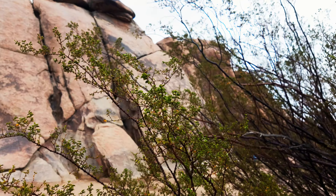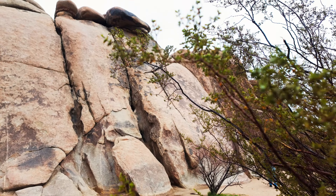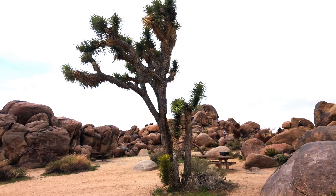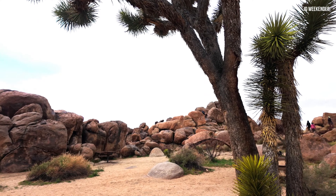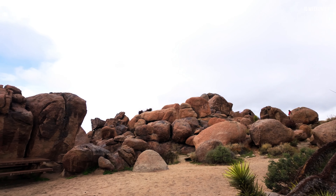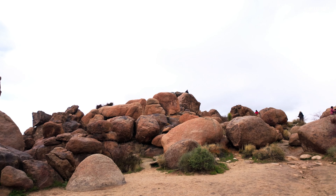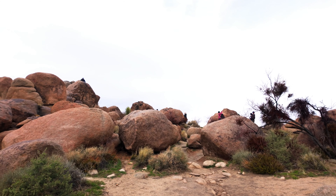The park is renowned for its distinctive rock formations, including massive granite monoliths, rugged boulder fields, and intricate rock mosaics. The juxtaposition of the park's rugged rock formations against the backdrop of the desert landscape creates breathtaking scenery that captivates visitors.